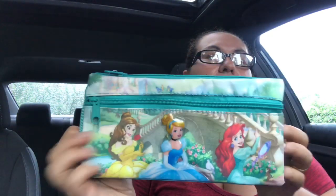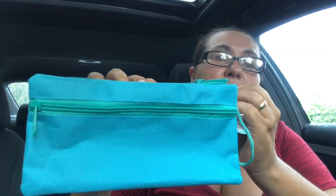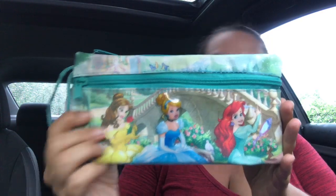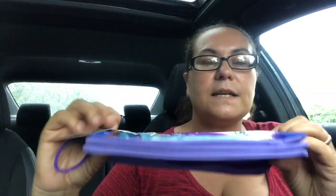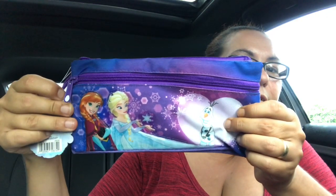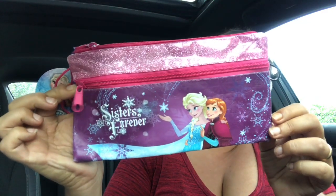They also had this one with Belle, Cinderella, and Ariel in light blue — again three pockets, very well made, just pretty. I also came across the Frozen one that has Anna, Elsa, and Olaf. It has a nice glitter at the top and says 'Sisters Forever' in pink and purple — super cute.